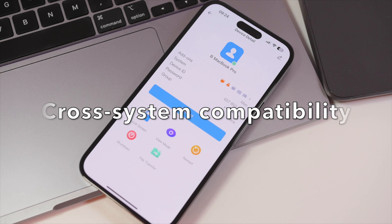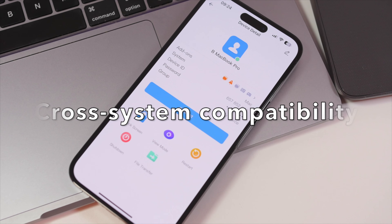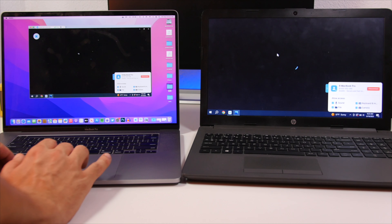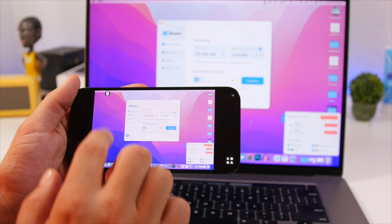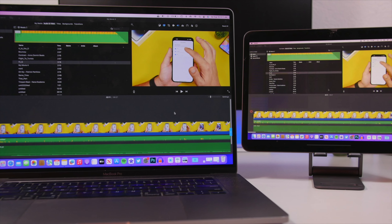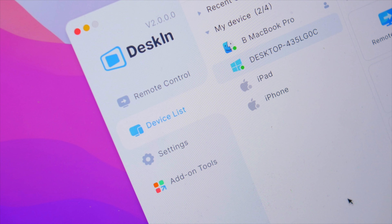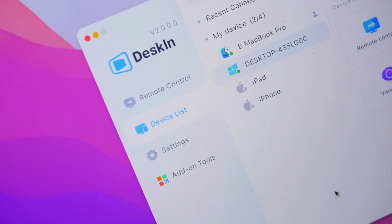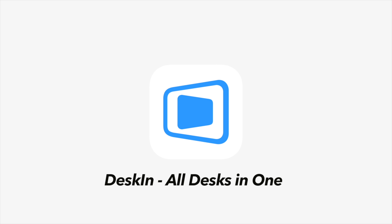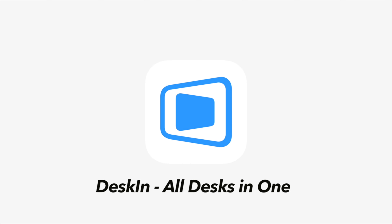The best thing about DeskIn is that it works across platforms, so you can remote control your laptop or PC using your iPhone or iPad and it works pretty seamlessly. It's really fast with a high refresh frequency which makes the display look really good. Go ahead and give it a try by checking the link down below in the description.